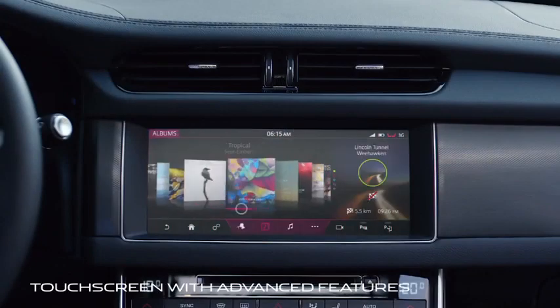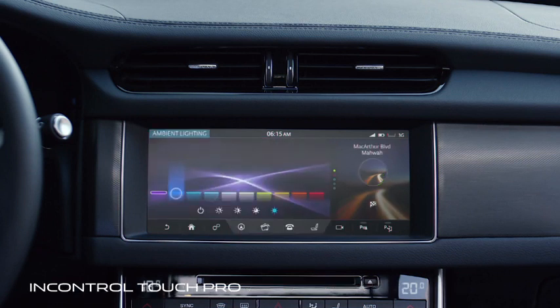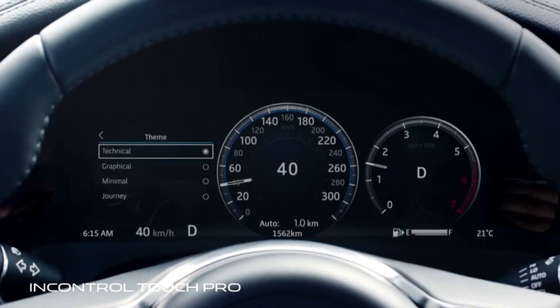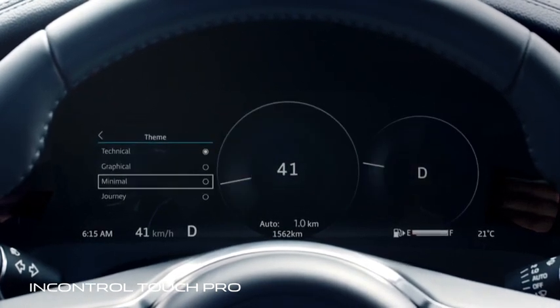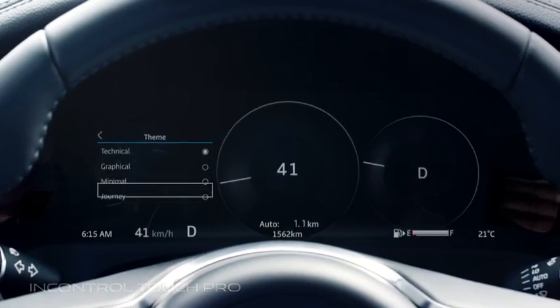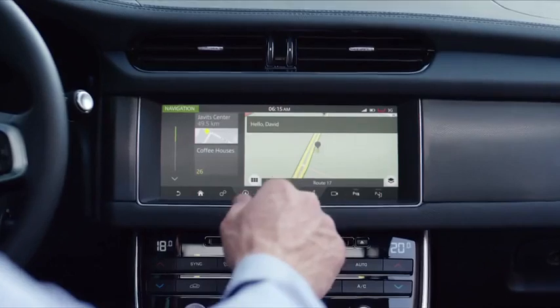The standard touchscreen comes with many advanced features. InControl Touch Pro — Jaguar's new state-of-the-art infotainment system — takes technology to an even higher level, giving easy access to in-car entertainment systems and settings.